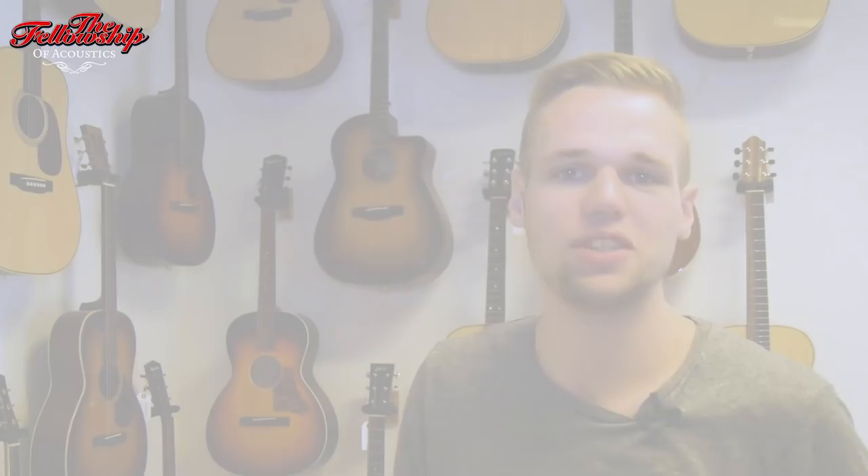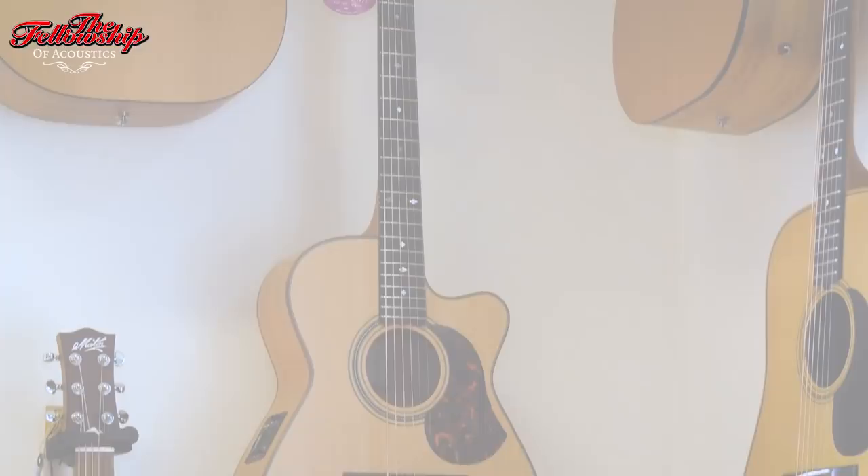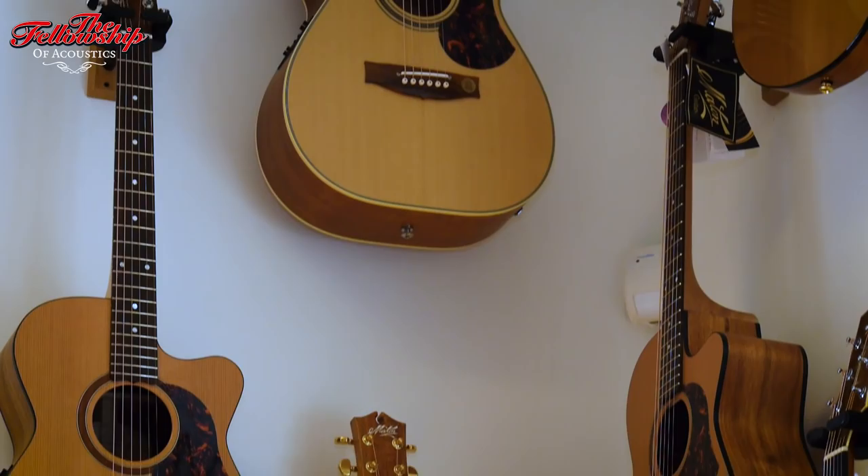So this is our first boutique room. This room mainly holds American, but also some international boutique brands. We would really like to give those brands a platform as well. So right here we have Collings, Maarten, Boucher, and Santa Cruz — all different kinds of boutique guitars.